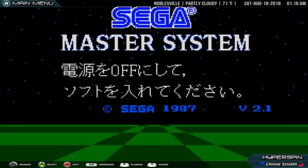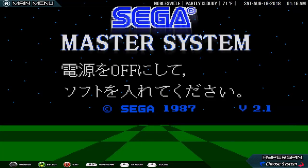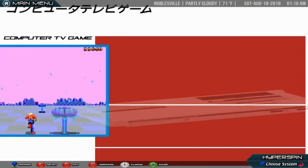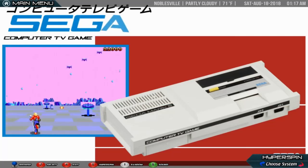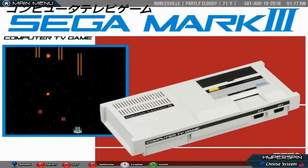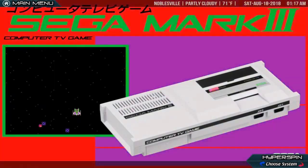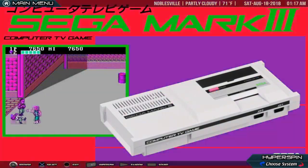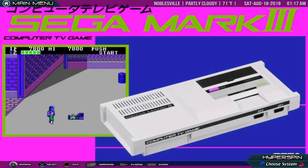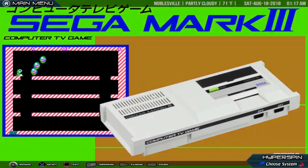Sega Mark III. The Sega Mark III is a video game console created by Sega. It is the successor to Sega's earlier SG-1000, and was released in October 1985 in Japan, before being distributed in South Korea and Taiwan later in the decade.